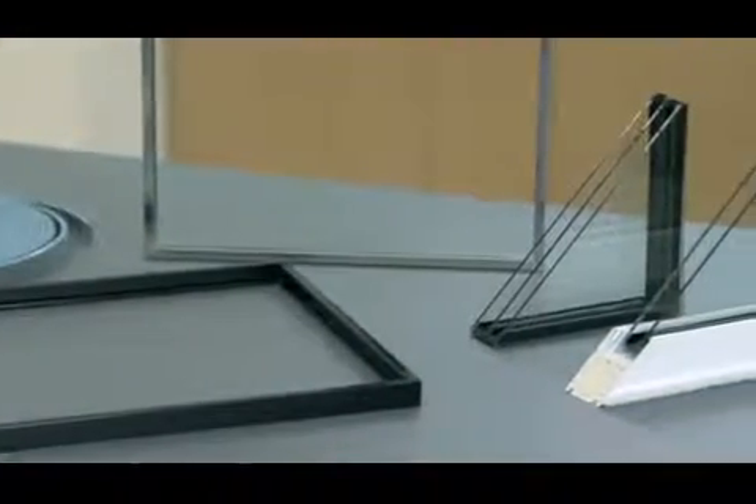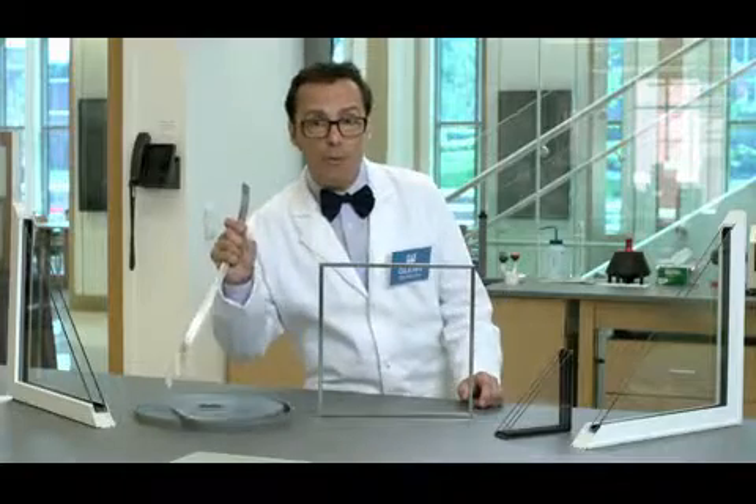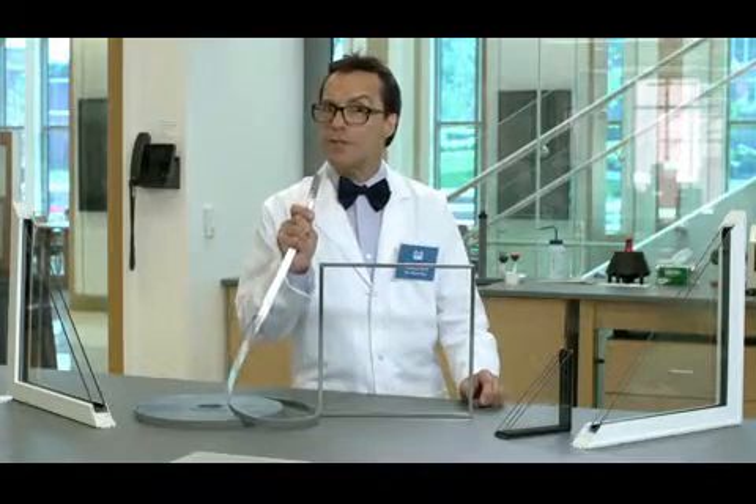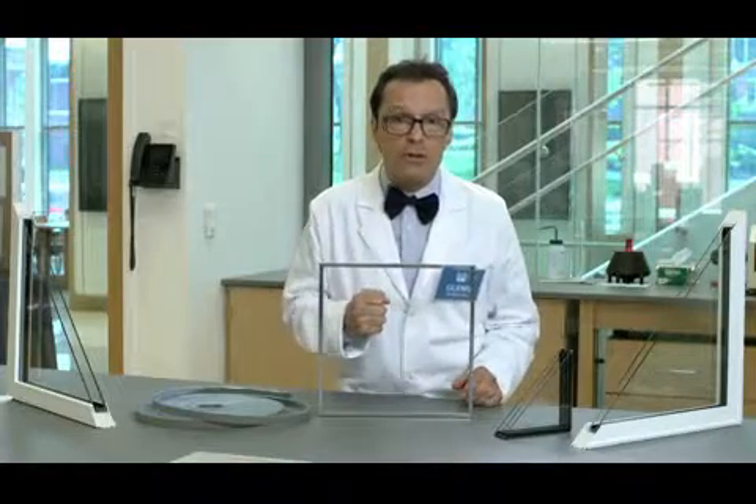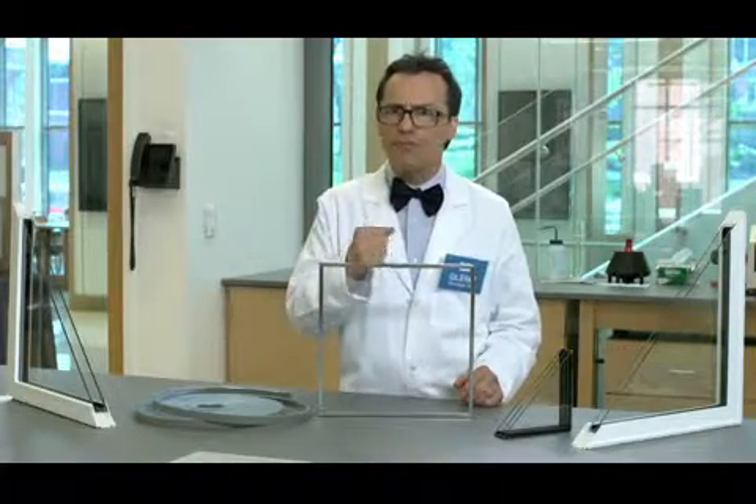Some spacers are made of stainless steel and others are made of foam. So which spacer is better? We're going to test both spacers' strength, durability, and thermal performance to find out.